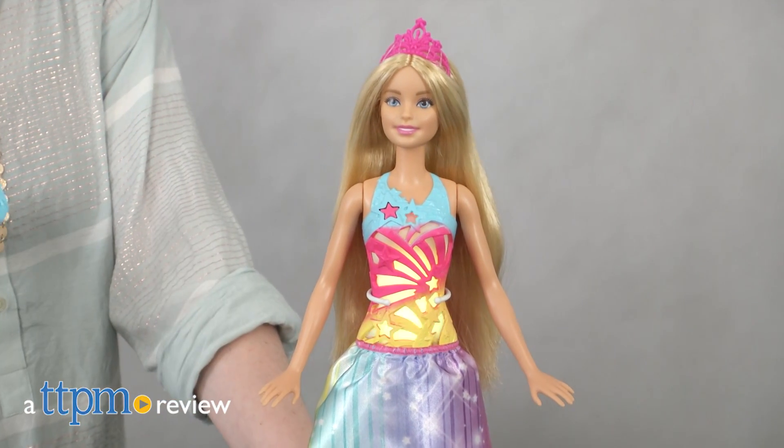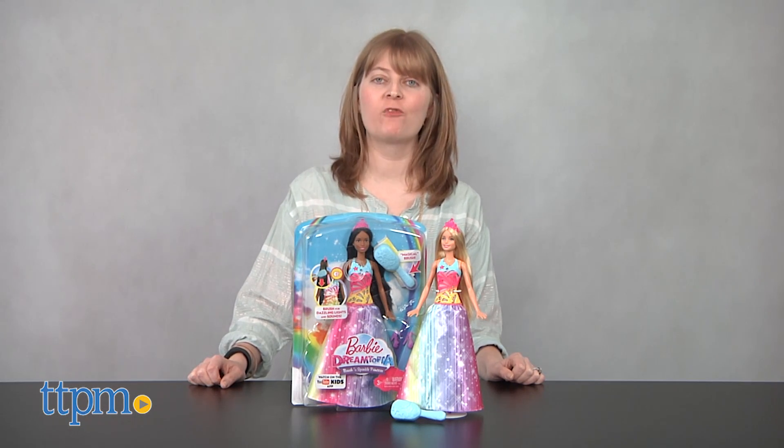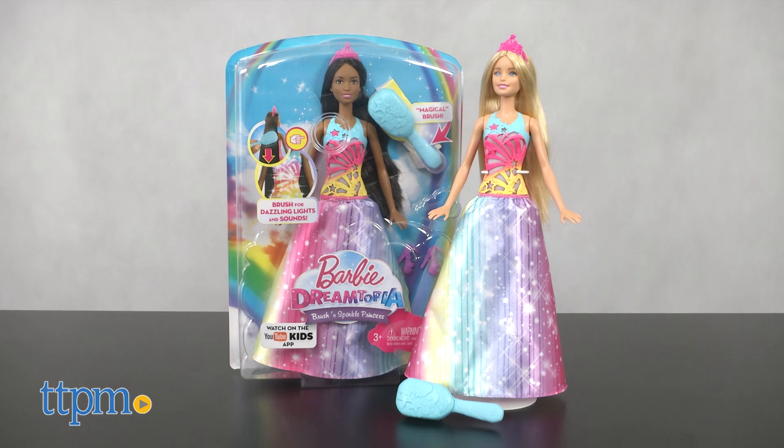Bring the magic of Dreamtopia to life. Hi, I'm Laurie from TTPM here with the Barbie Dreamtopia Brush and Sparkle Princess Doll from Mattel. This is available in Caucasian and African American versions and each is sold separately.